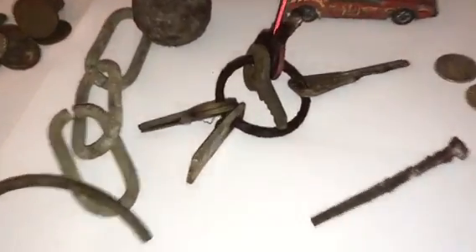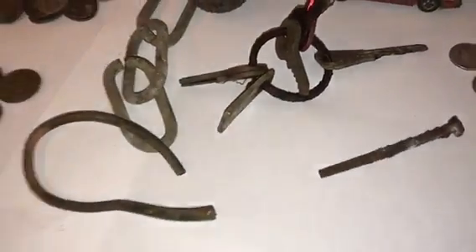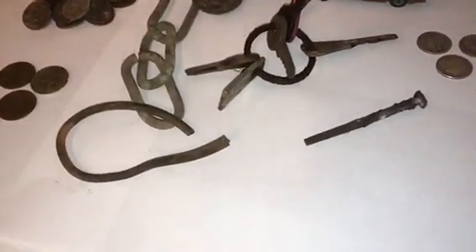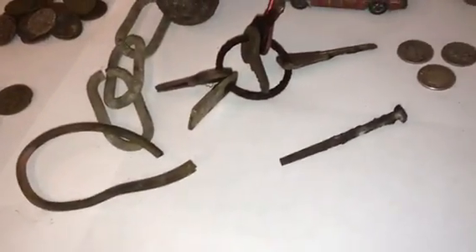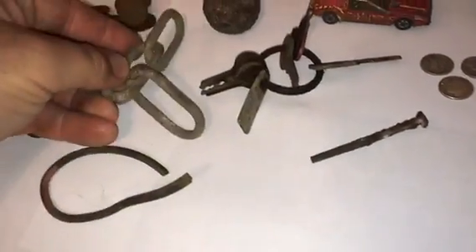I did not show any of the digging because people were already coming out lining up to watch me dig, and I didn't want to video everything. All of the pull tabs I kept out of the video, all of the aluminum cans I kept out of the video — this was just copper. I always think copper is cool.